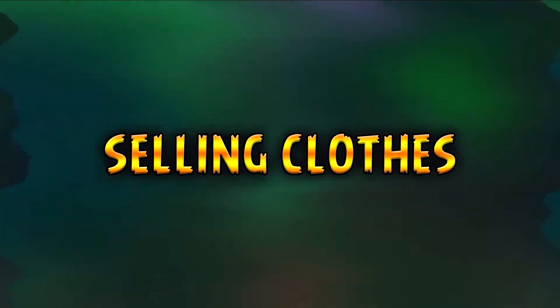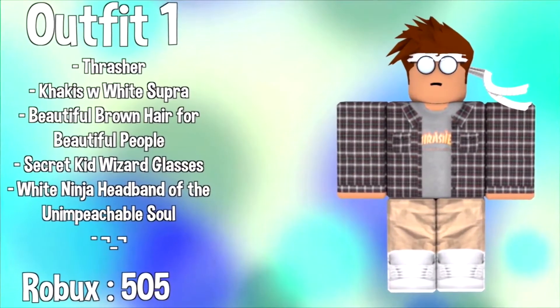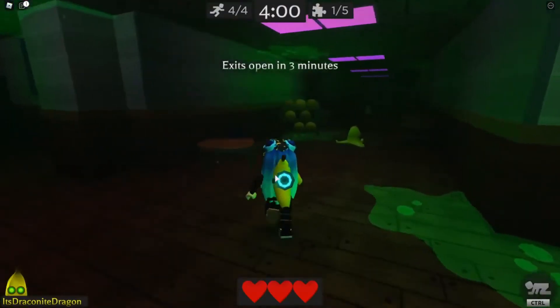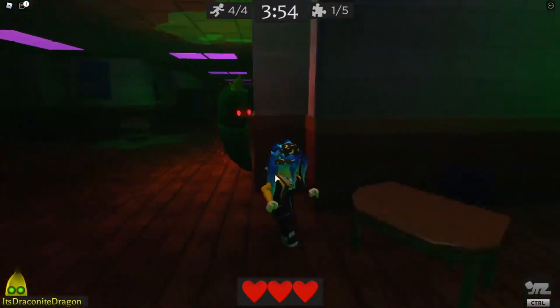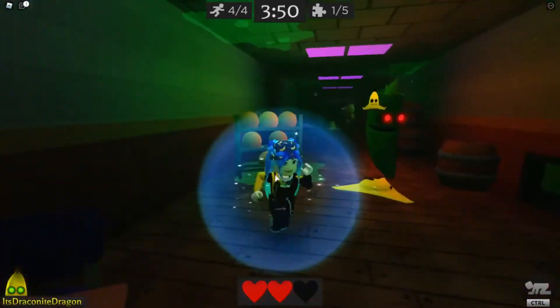Next up, we're talking about selling clothes. Selling clothes is a decently hard way to make Robux, but it is decently rewarding as well. If you can design a cool, unique outfit that people want to buy, you'll be making Robux off of every purchase. It takes a little effort — maybe one to two days — and you could be profiting as long as the outfit stays popular.